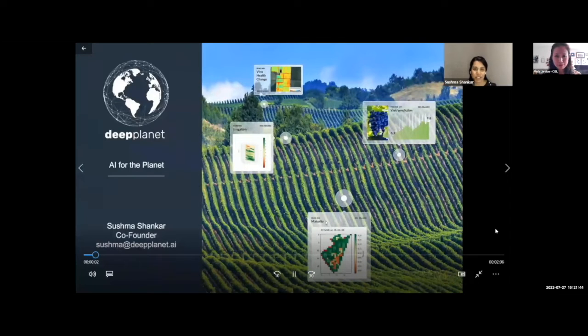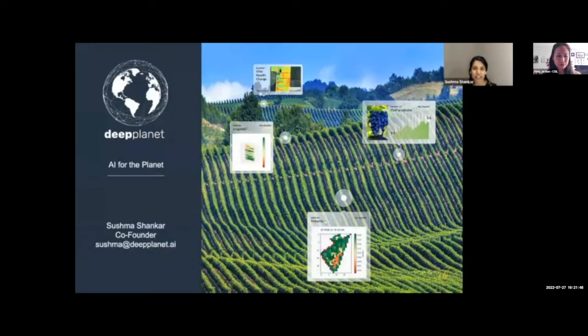Hi, I'm Sushma Diplanet, co-founder of Diplanet. We're building the world's most impactful climate tech platforms, and we're starting with the wine industry. We're working with some of the world's largest companies and saving them millions of dollars in production — doing this at a global scale with AI, satellite data, and research coming out of our team from the University of Oxford.